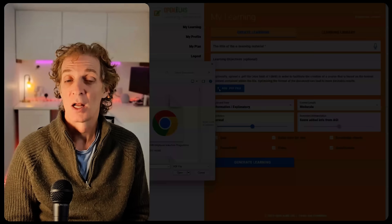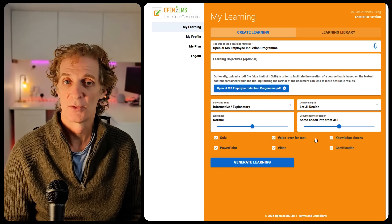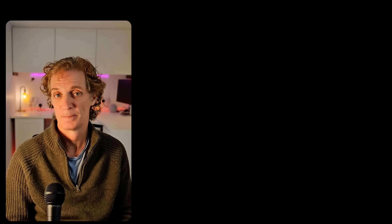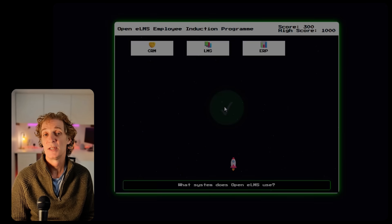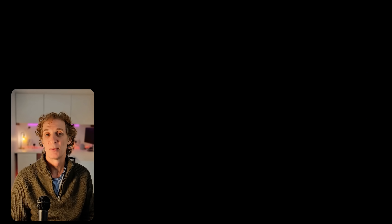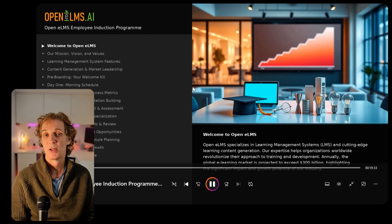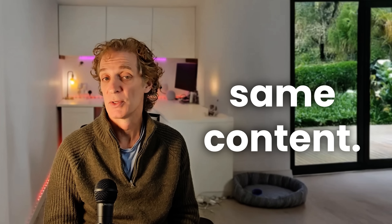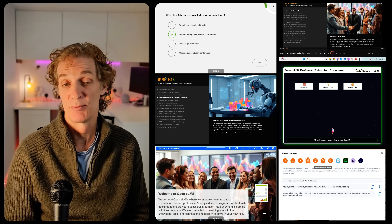Remember how I said Claude could create training and turn it into every format imaginable? Here's the magic part. Claude creates the complete induction program in four minutes. Then I take that content and feed it into Learning Generator. Gamified courses are created with points and leaderboards, interactive e-learning with branching scenarios, professional PowerPoint presentations, and video scripts ready for production. It also produces micro-learning and printable workbooks. From the same content, we get infinite delivery methods — one prompt to Claude and every possible training format your organization could ever need is produced.